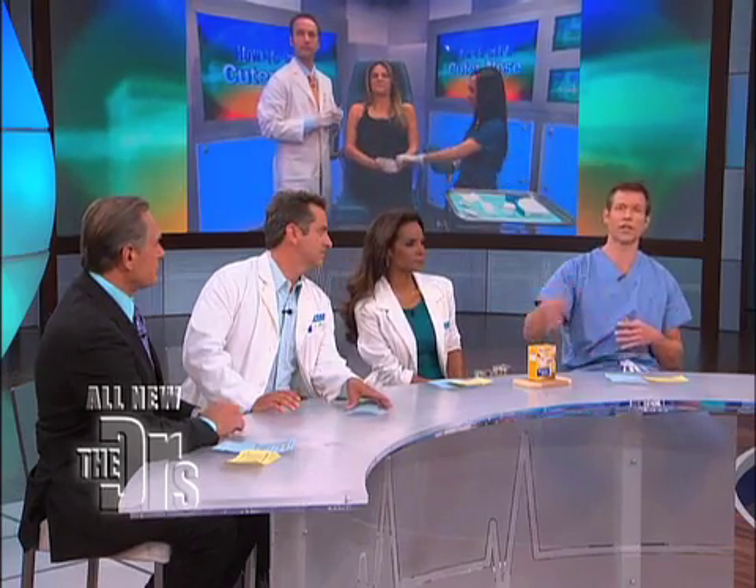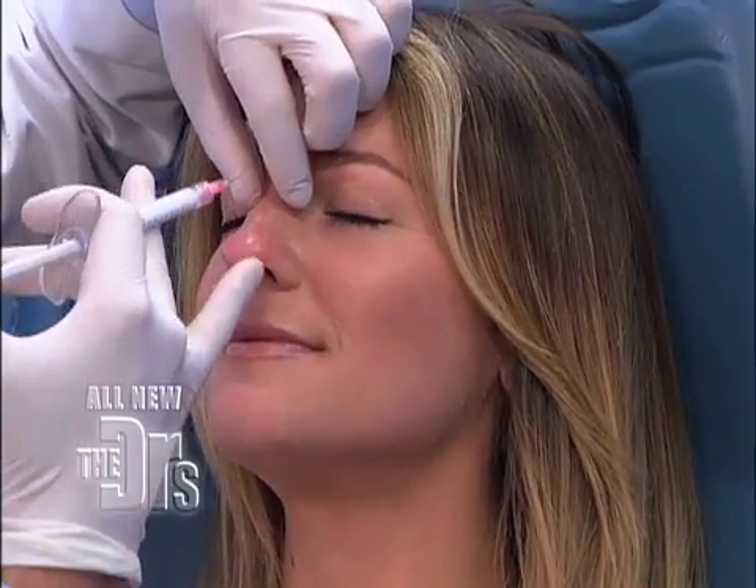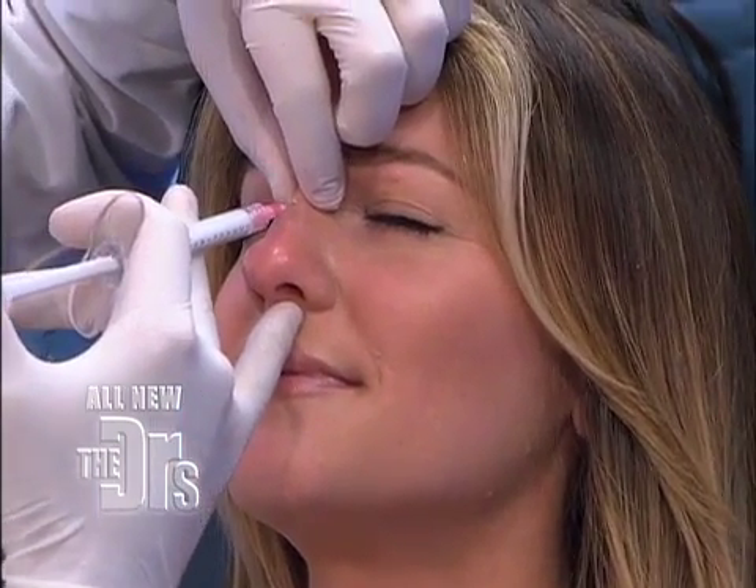Dr. Rifkin, do you mind if we peek in while you start the procedure? We're going to check back in with you for the results later. Absolutely. What we use is numbing cream to really make this as comfortable as possible. Okay, so we'll start with the top of the nose here.